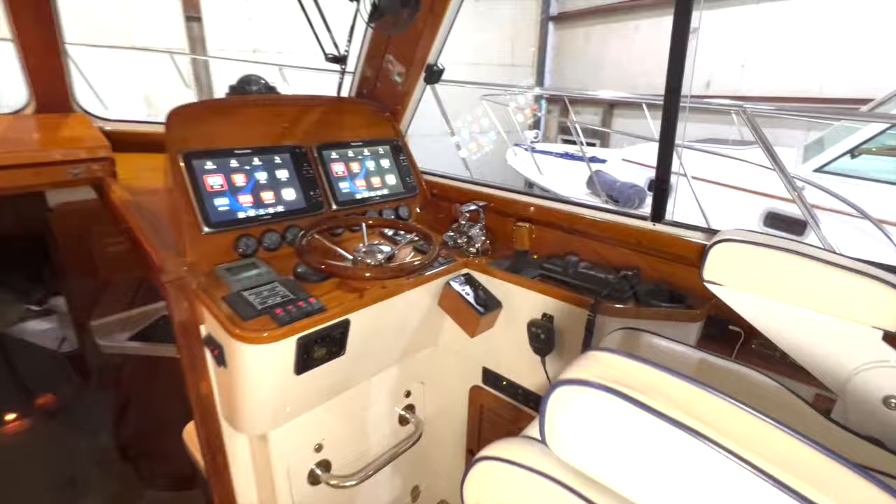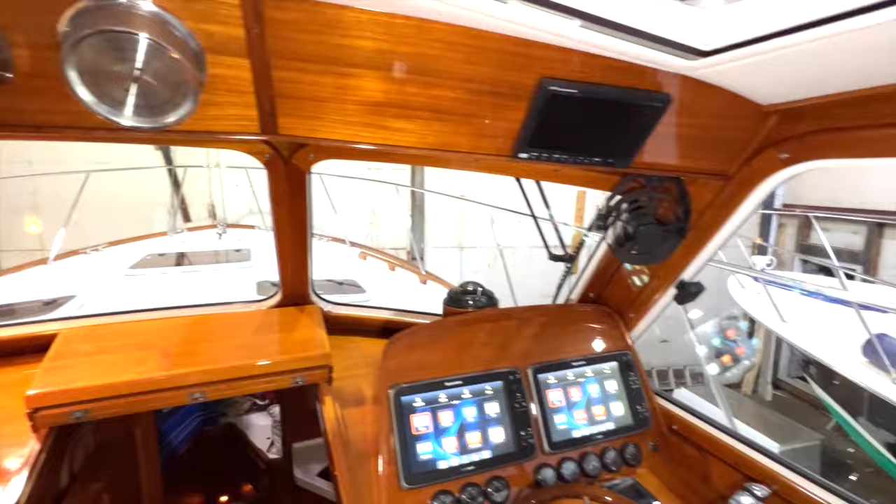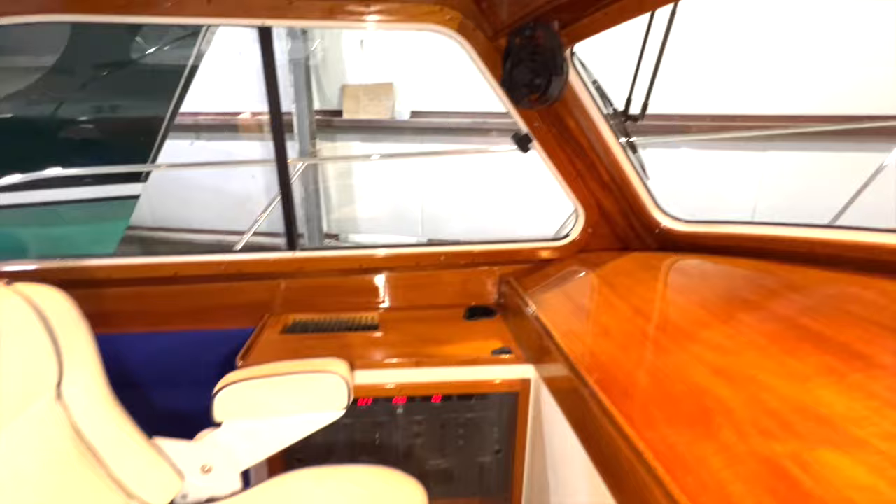With upgraded joystick electronics and a dedicated display for the FLIR camera and engine room camera, the helm station has been nicely modernized. To port is the co-pilot station with a varnished teak chart table and the electrical distribution panel outboard of the STID co-pilot seat.